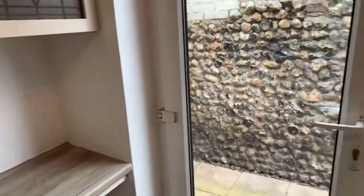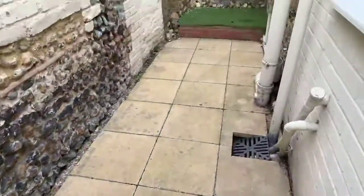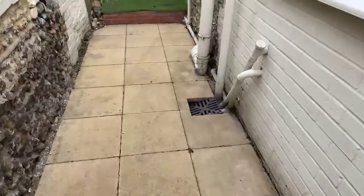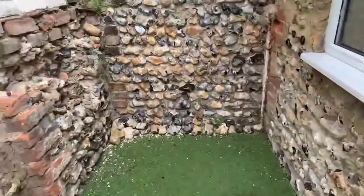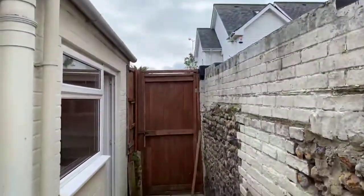This property also benefits from its private garden — a little courtyard garden just here. You've got a side entrance as well. Please bear in mind that rooms always look smaller during the live stream; they are bigger in real life. And this garden is not overlooked, so it's totally private.